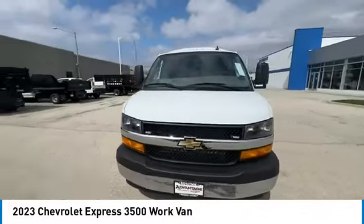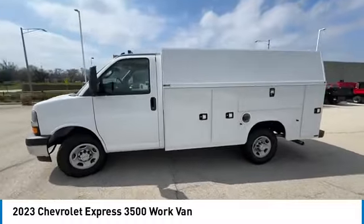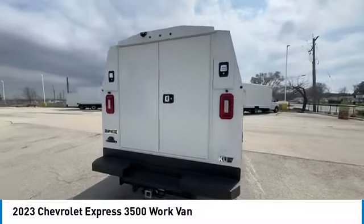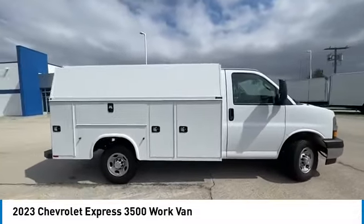Looking for the right vehicle? Check out the 2023 Express 3500. Chevrolet Express 3500 passenger and cargo vans do exactly what they are supposed to — allow you to transport, haul, tow, and work like you need to.